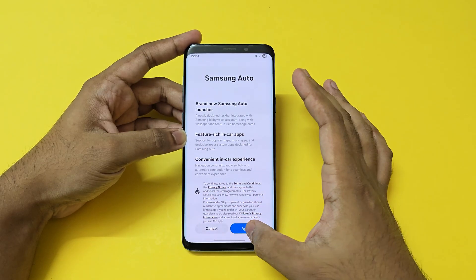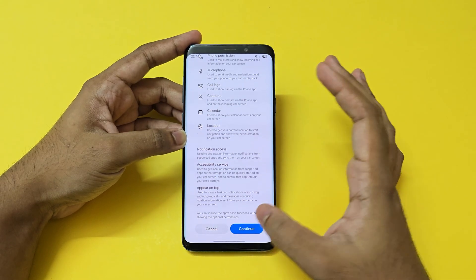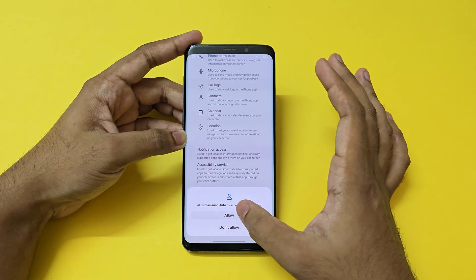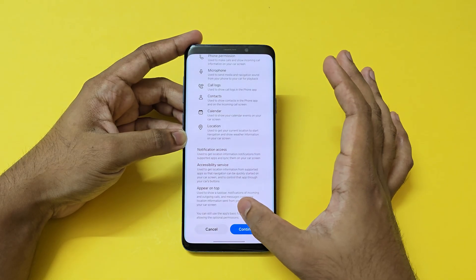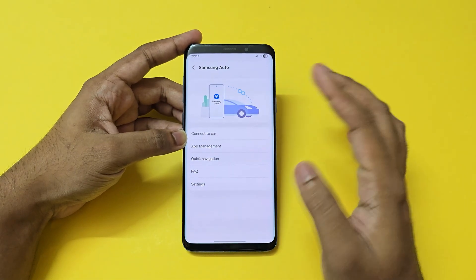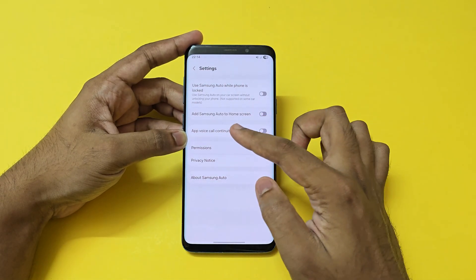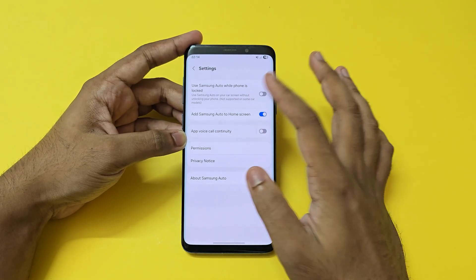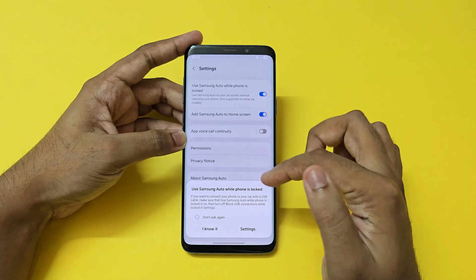Go to Connected Devices, scroll down and you'll see Samsung Auto. Once you enter, agree to all the permissions — there will be a lot because it has complete access to your phone. Once you're in the Samsung Auto app, this is how it looks. You can add it to the home screen for easier usage. Samsung Auto locks the phone, which is quite necessary.